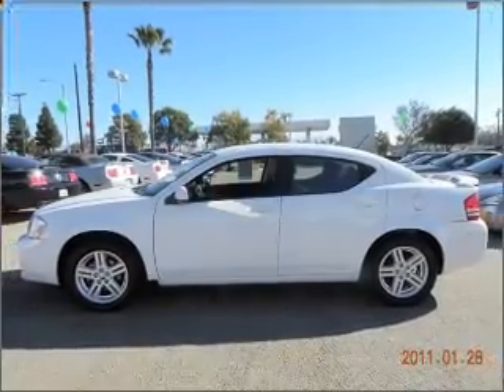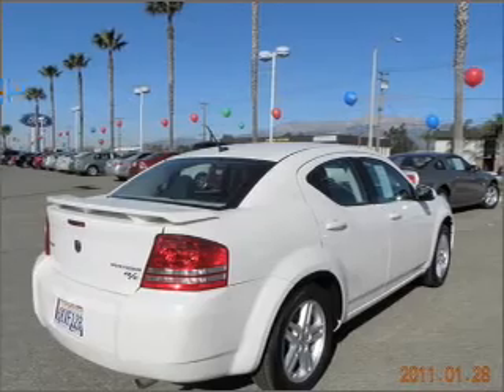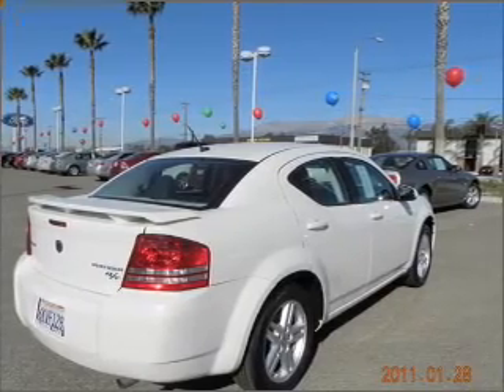Stand out from the crowd with premium wheels. Anti-lock brakes help you bring your vehicle to a safe stop. Heated seats are a desirable comfort feature.